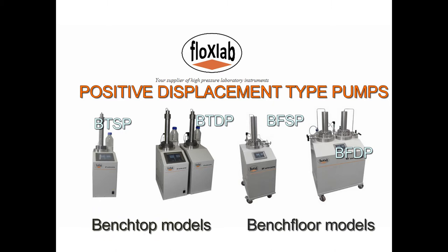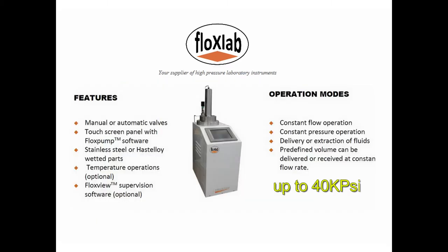They can generate pressures up to 40 kpsi with cylinder volumes ranging from 10 to 1000cc. Our versatile pumps incorporate a variety of features and operating modes, most commonly constant pressure and constant flow rate.